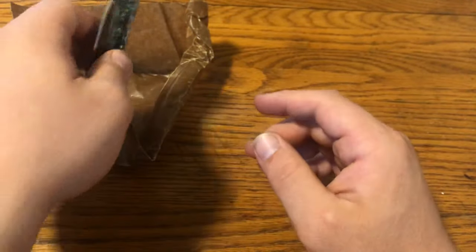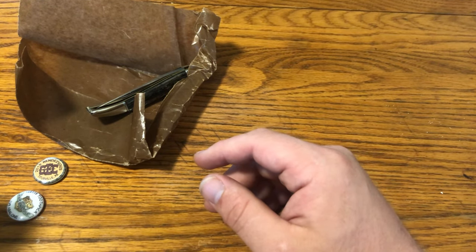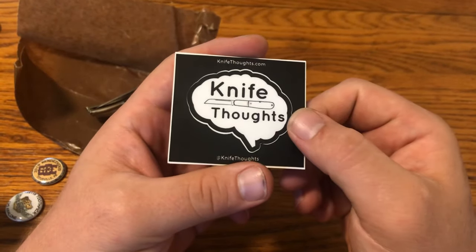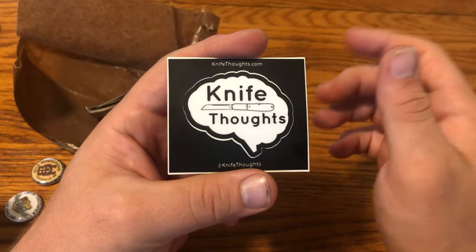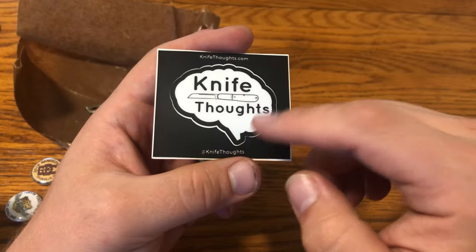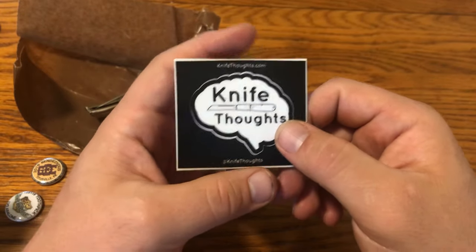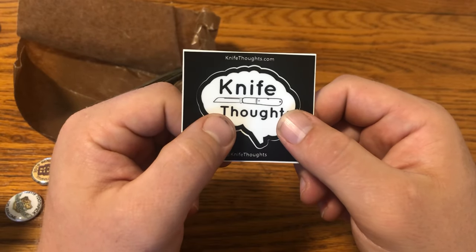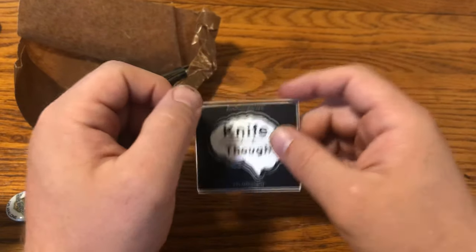So those are the knives I got from the Great Eastern Cutlery 2019 Rendezvous. Like I said, this is just a preview — I'll do full videos and articles on at least some of these. Don't forget to go to KnifeThoughts.com and subscribe. Follow me at KnifeThoughts on Instagram, Twitter, Facebook, and Tumblr, and subscribe here on YouTube. If you have any questions, feel free to leave them below. And last but not least, don't forget to go out and do good.